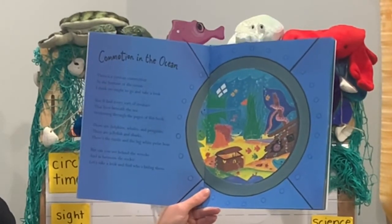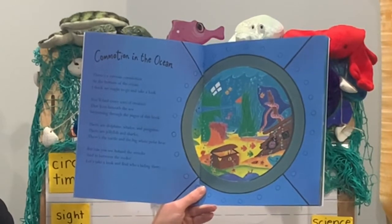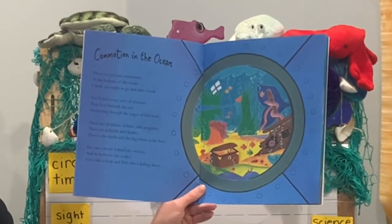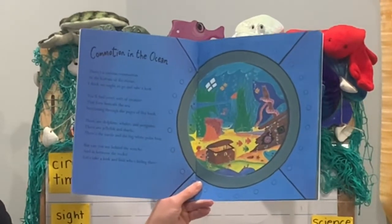There are dolphins, whales, and penguins. There are jellyfish and sharks. There's a turtle and the big white polar bear. But can you see behind the wrecks and in between the rocks? Let's take a look and find who's hiding there.